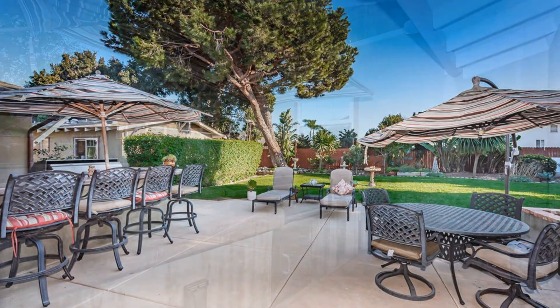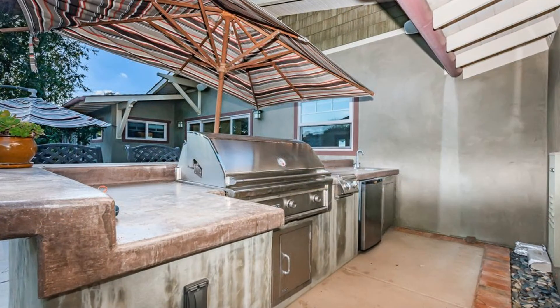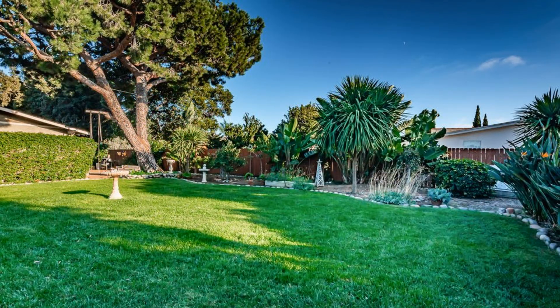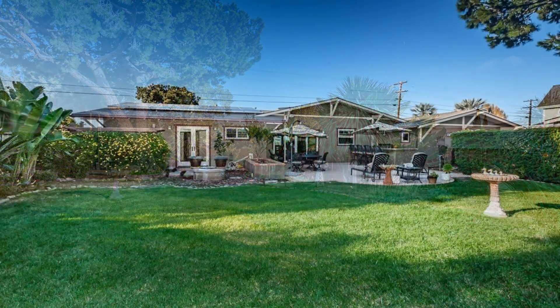If you are interested in this Oceanside, California rental property or want to know what other rentals are available in the area, contact us today. We are ready to help you find your next home.